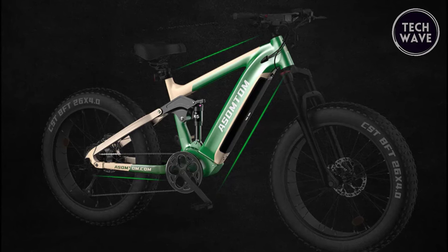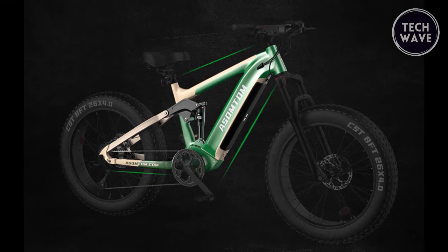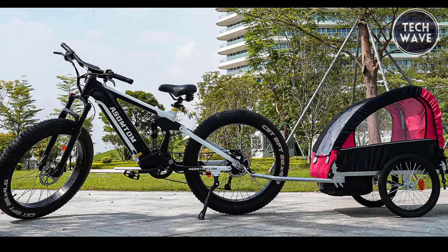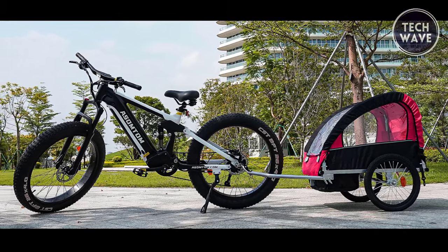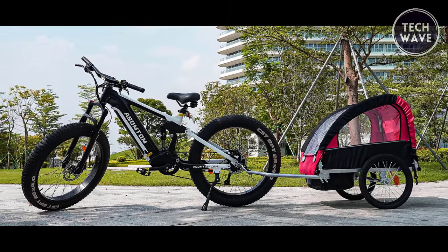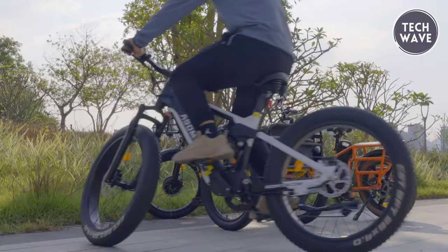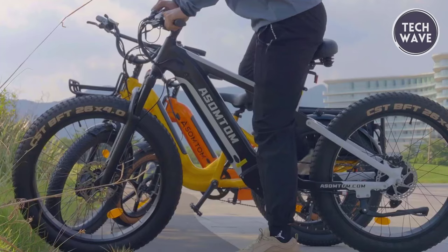Braking performance is top-notch thanks to the 180 millimeter brake discs and a hydraulic braking system at both ends. Constructed from sturdy 6061 aluminum alloy, the SR6's frame can handle weights up to 400 pounds. Its clever design hides welding marks and utilizes a four-link structure for improved suspension performance and excellent control.